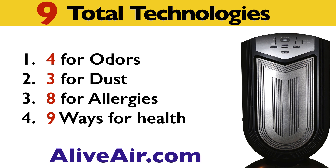How to remove odor and dust nine ways. The Alive Air purifier works four ways on odors, three ways on dust, eight ways for allergy relief, and all nine ways to help with overall health.